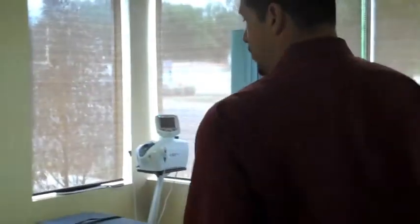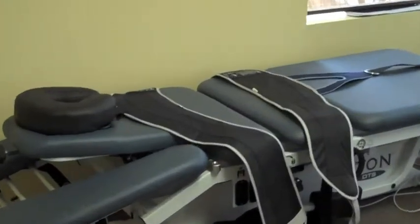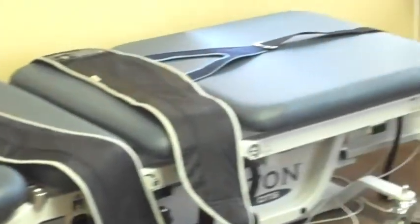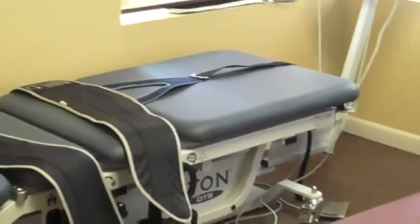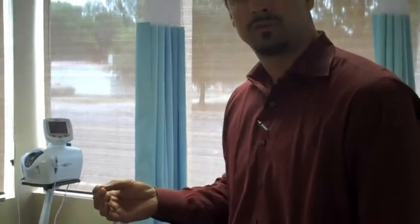And if you follow me over here, we also have an axial decompressive table, which is very good for disc bulges, protrusions, and herniations. It helps to decrease pressures on the actual herniation. It creates negative pressure, providing really great results for radicular pain associated with the herniation. It also promotes healthy disc involvement by inhibition.